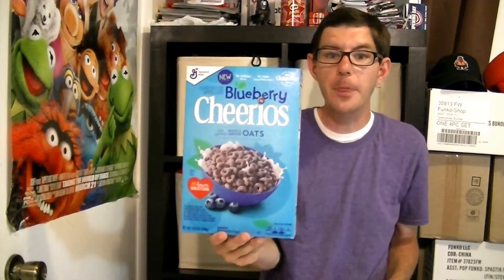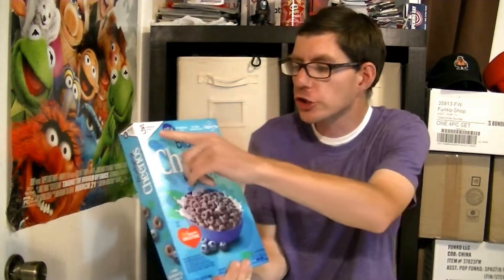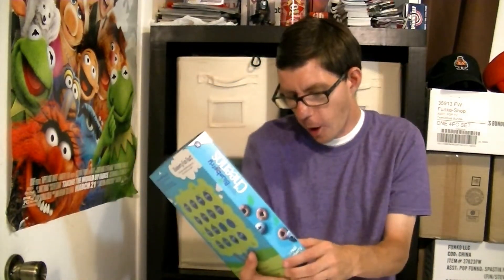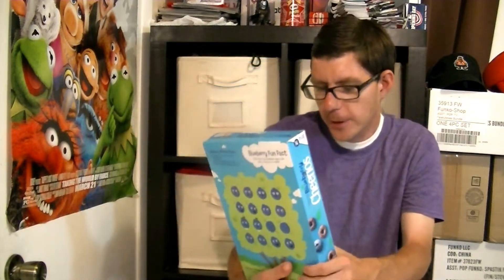Alright guys, we got the Blueberry Cheerios. They are new, and I don't know how long they're going to be out, but they are a new product that Cheerios has brought out. They are a General Mills company product, and they are good for your cholesterol. They're made with whole grain and oats, we have non-artificial flavors, no colors from artificial sources, and we have gluten-free on here.